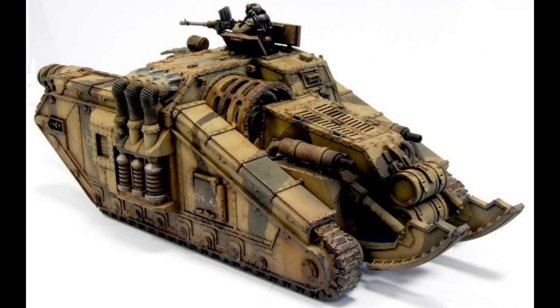The payment for the Dark Mechanicum's help was the provision of several fully functional Valdor tank hunters, and what is believed to be a data core detailing how to construct them. This means, unfortunately, that there is a dreadful possibility that the Valdor tank hunters may start appearing in the armies of the Forces of Chaos in the near future.